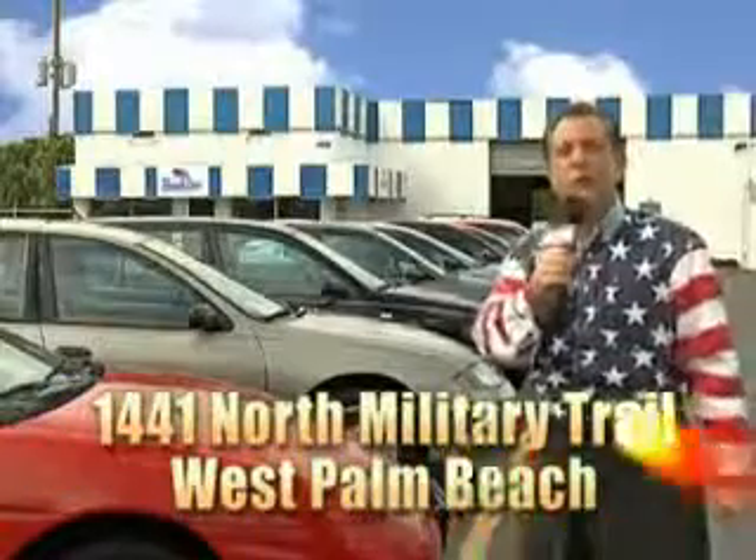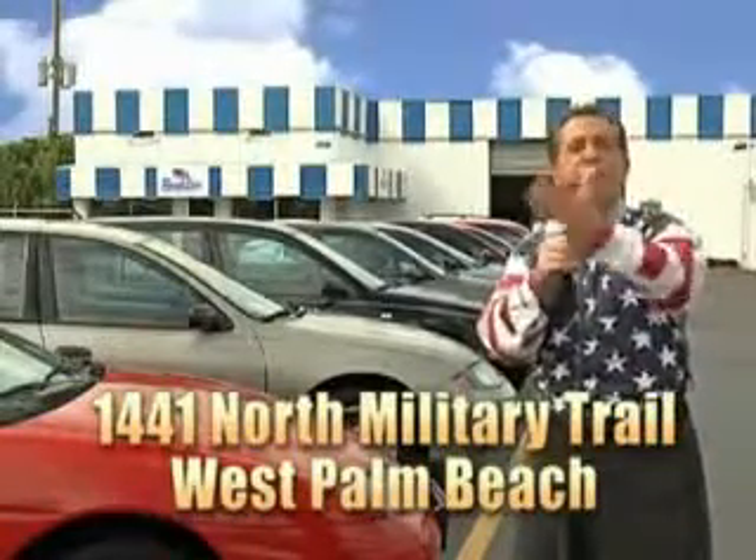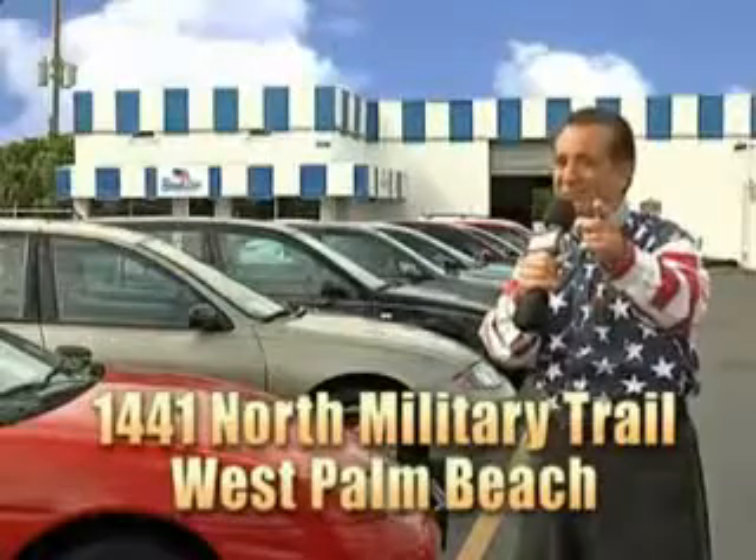My 15 minutes are up, but I could go on for another hour or more. Believe me, we have a huge selection of cars, trucks, vans, and sport utility vehicles here at Beach Cars. And as you can clearly see, we price to sell. We don't care if you have no credit, or even bad credit — we're going to finance it right here at Beach Cars so you can drive it home today. That's Beach Cars, 1441 North Military Trail between Okeechobee and Belvedere, right here in West Palm Beach.